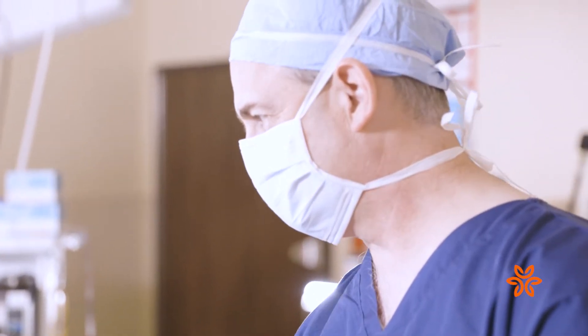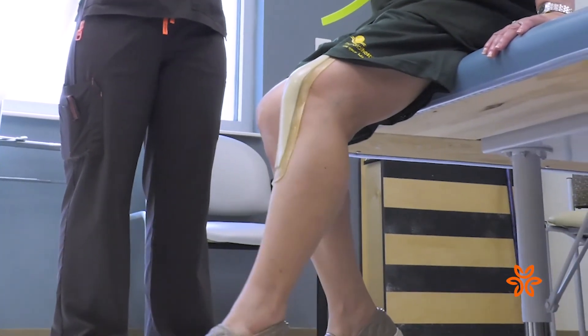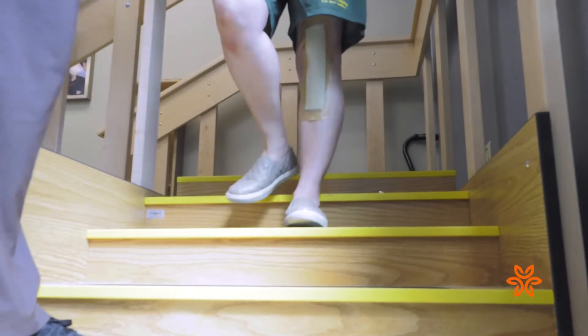Patients are having their surgery and leaving the same day, and all this is being done safely as an outpatient procedure. They're going to have a faster recovery, they're going to have less pain, they're going to have a knee that feels more like the knee that they were born with.